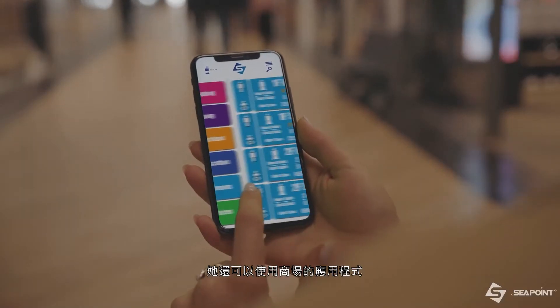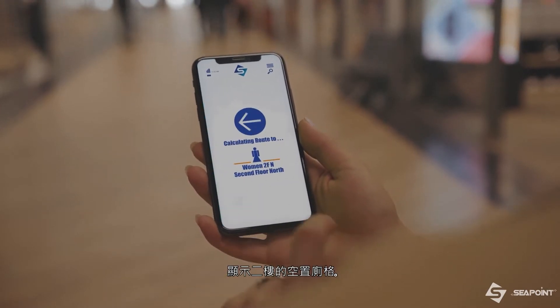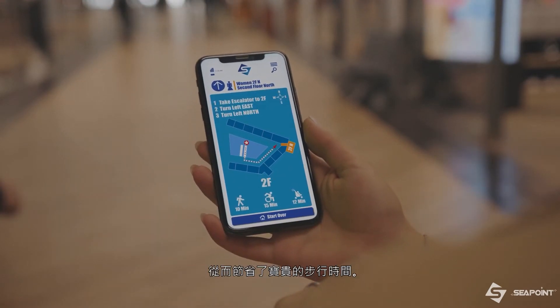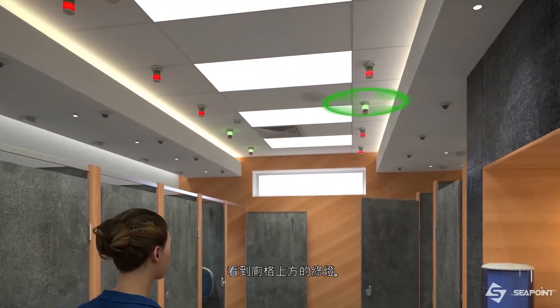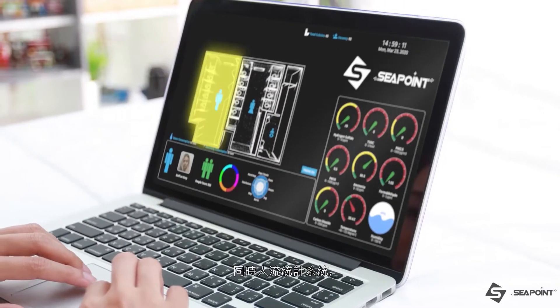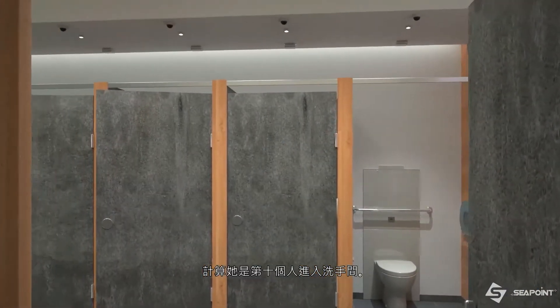She can also connect to the system with the friendly mobile app that shows unoccupied stalls on the second floor. The app informs her with a self-guiding route, saving valuable time and travel. Mary enters the washroom and sees the green light above the open stall. The mall display revises the number of available stalls from 2 to 1.